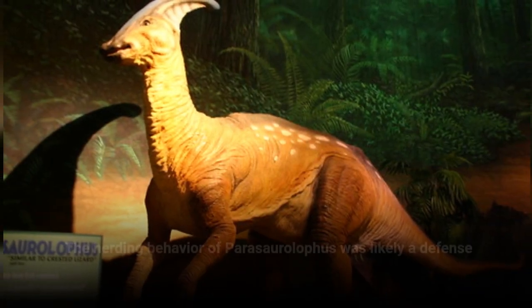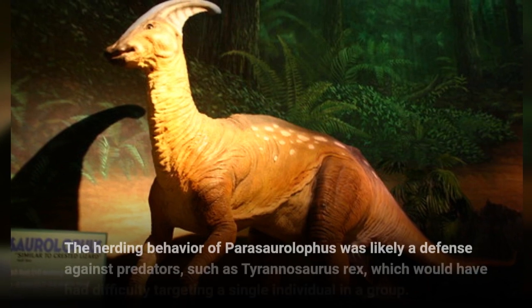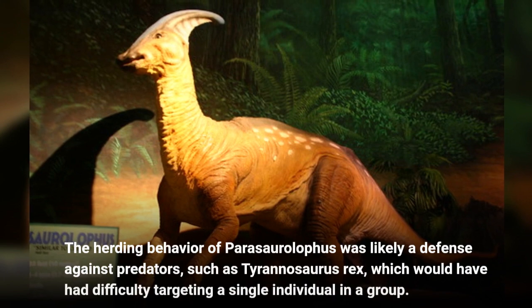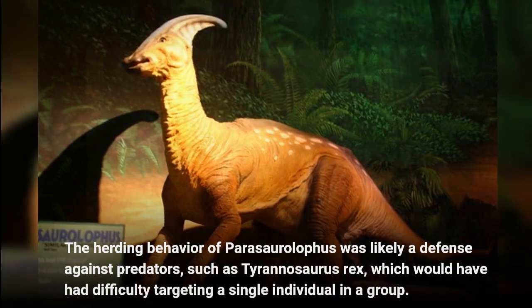The herding behavior of Parasaurolophus was likely a defense against predators, such as Tyrannosaurus rex, which would have had difficulty targeting a single individual in a group.